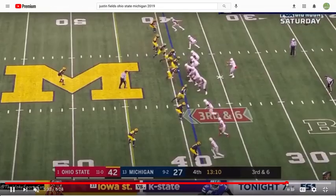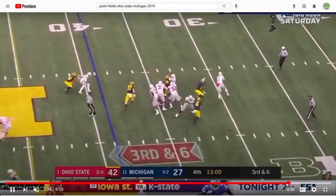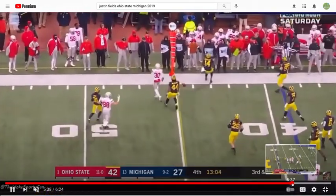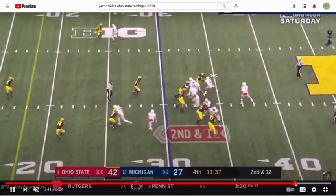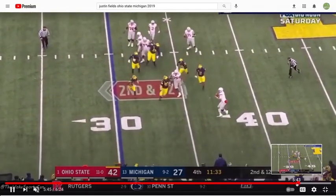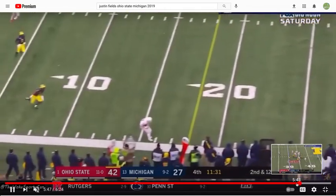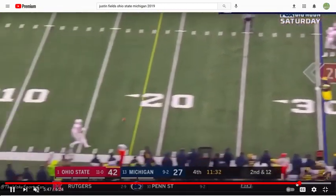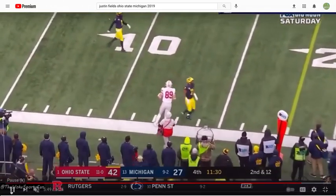Really good pocket instincts. The natural athlete coming out right here to create. On the move — a little bit too much juice on that one, but the right idea. Survey, survey — one, two. He gets out, maintains his mechanics at the end, hips flip, short stop — big-time throw.